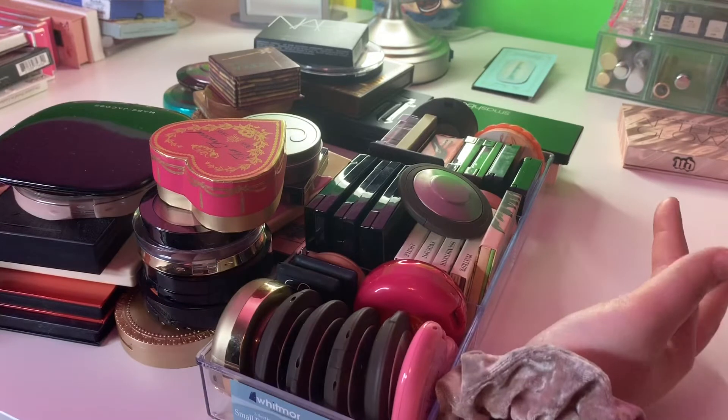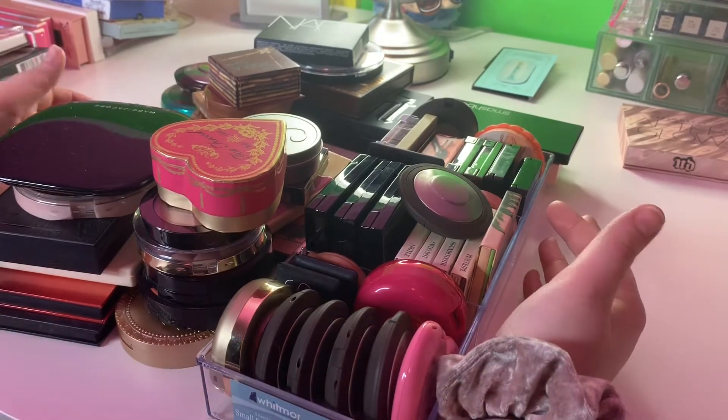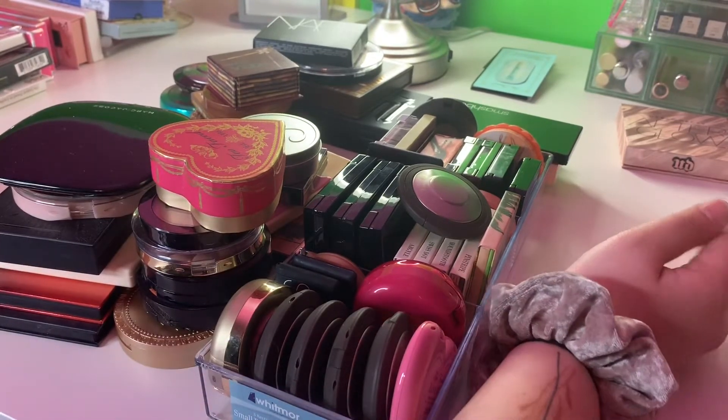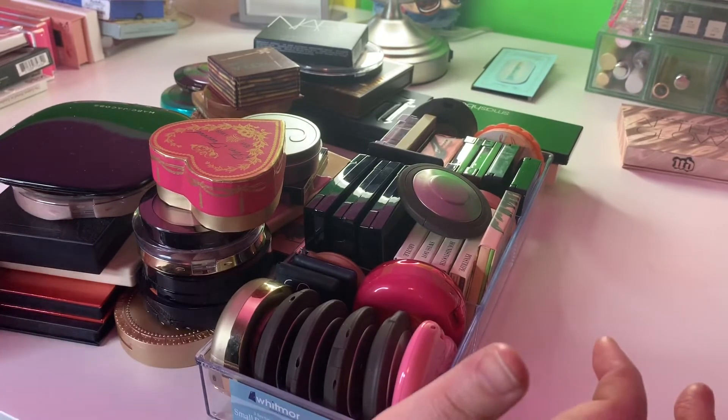So now we are doing the blush and bronzer section. Apparently I have a lot of blush and bronzer — I did not realize this before filming the video, so this is a nice surprise. I'm a hoarder, it's okay.